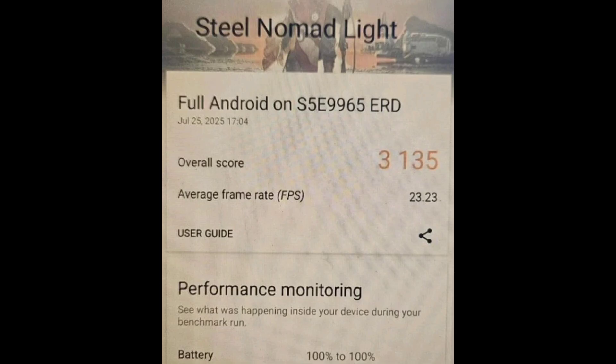These early numbers matter, even if they're still raw, because they give us a quick look at how future phones might perform. That means smoother gaming, faster apps, and better overall performance.